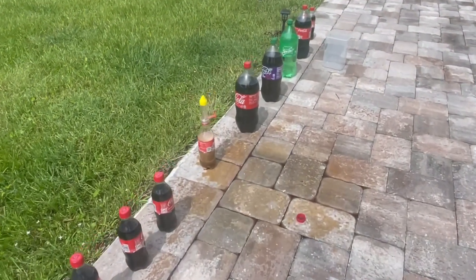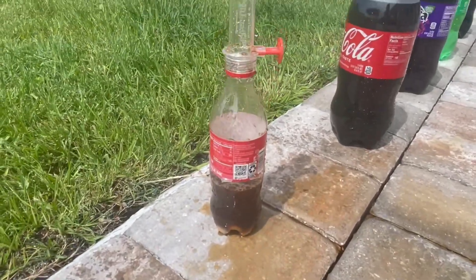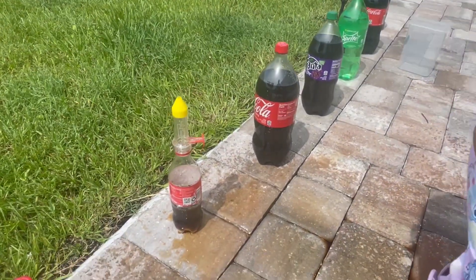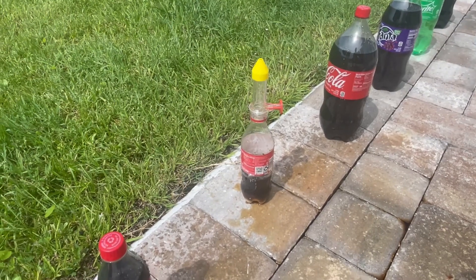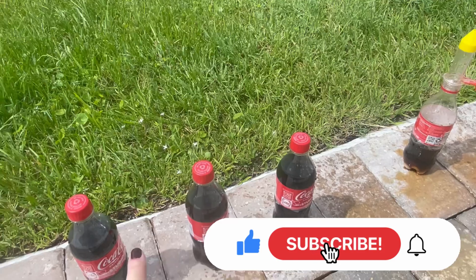That was so cool! Look, the reaction is still going inside the bottle, but it went really high up. Let's do another one! We have enough to do that one again. Well, that one won't react anymore because it already reacted, but we have more here to do.